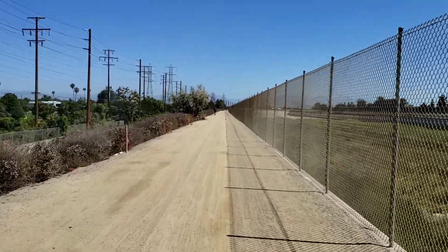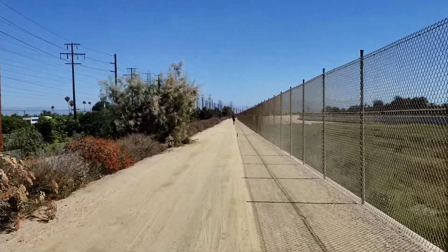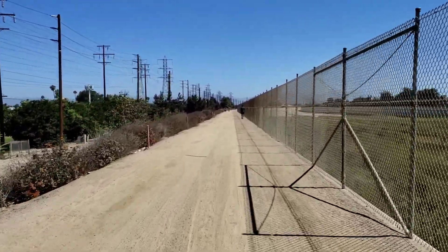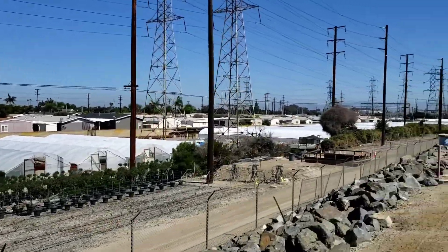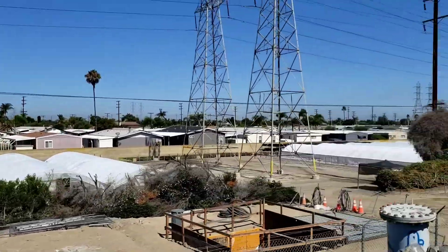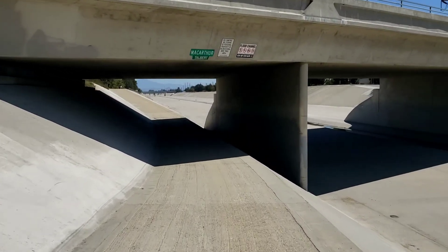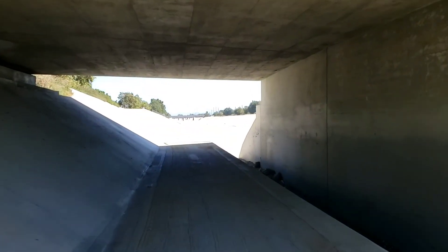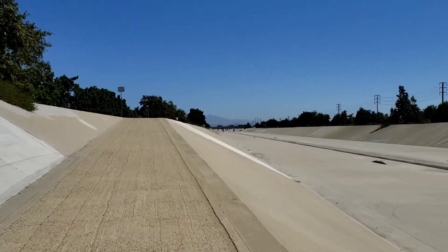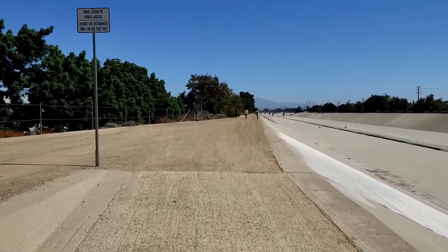Got into the dirt section of the trail — definitely slowed the pace down just a bit, but pretty flat, covering some good distance all the same. There's a nursery running under the power lines stretching on for quite a ways; I think all the flowers in Orange County might come from here.